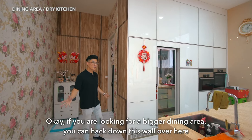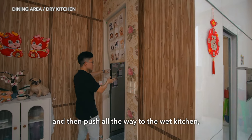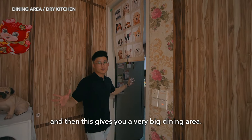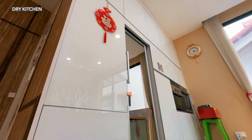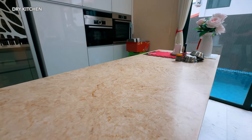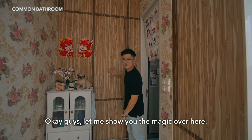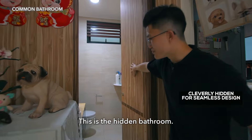If you are looking for a bigger dining area, you can actually hack down this wall over here and push all the way to the wet kitchen, which gives you a very big dining area. And let me show you the magic over here — this is the hidden bathroom.